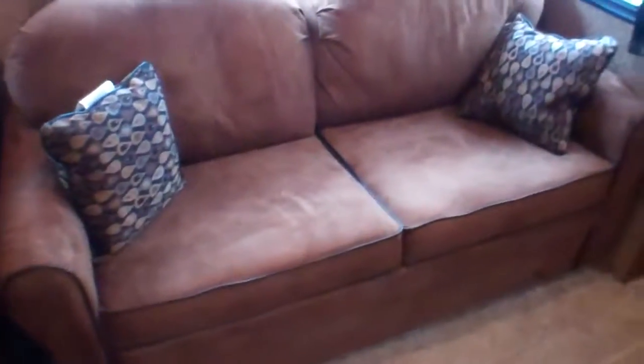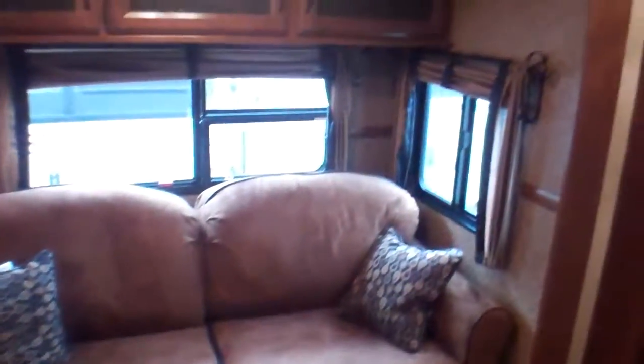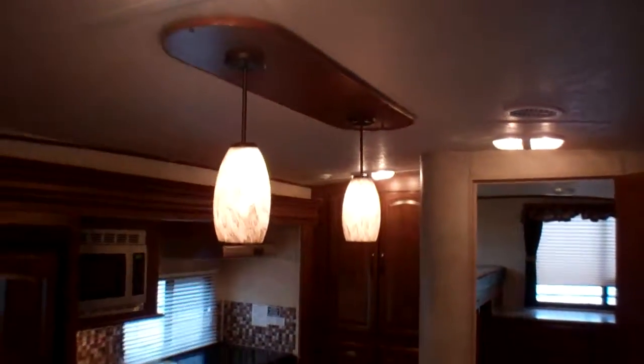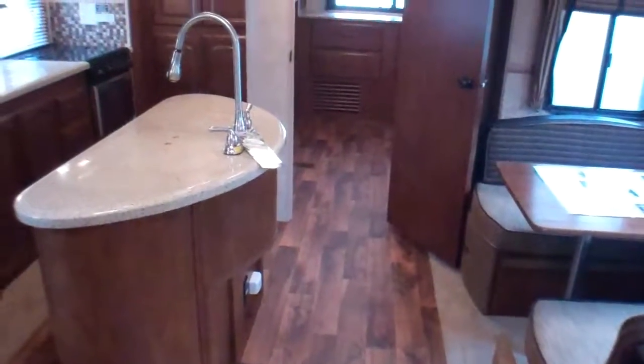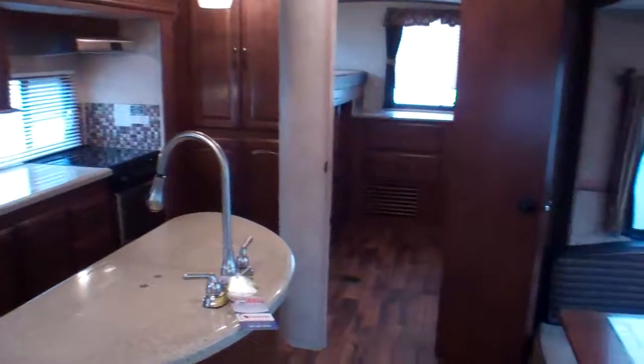We've got our pullout sofa bed should you need an additional bed, and you'll notice the windows that wrap right around as well as storage above the couch — huge windows at either end, which is now becoming a rarity in the industry. Beautiful lighting in here with two pendant lights above the island giving lots of natural light. If your family's gathering, you've got a ton of space to entertain and stay in the mix while cooking so you can have a conversation with everybody.